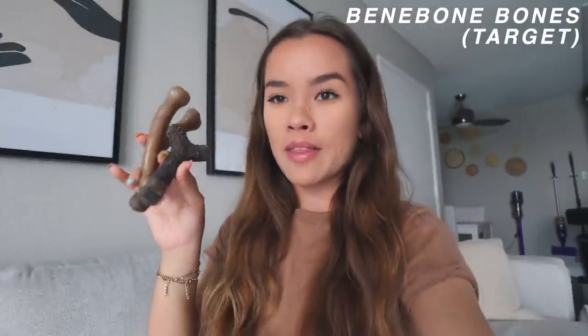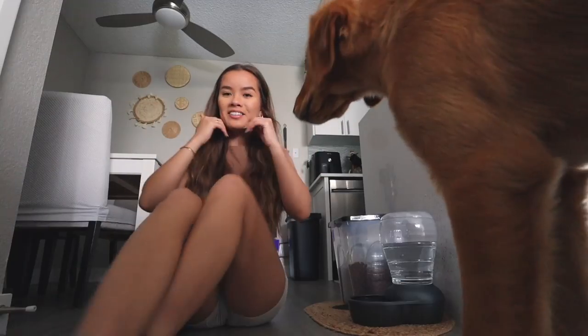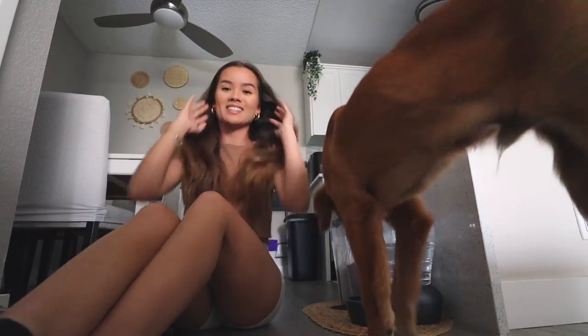Another thing is bones — these are the Benebone brand. This is the smaller version he used to use; he still loves it but it's so tiny and worn. Then I got him this bigger one, which he also loves. These are so good for them when they're teething. I like getting these kind of fake bones rather than real bones because I don't want him to break his teeth — these are a lot gentler on their teeth.